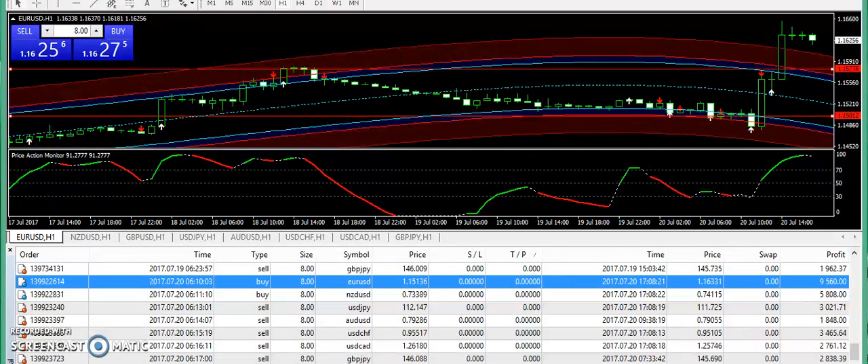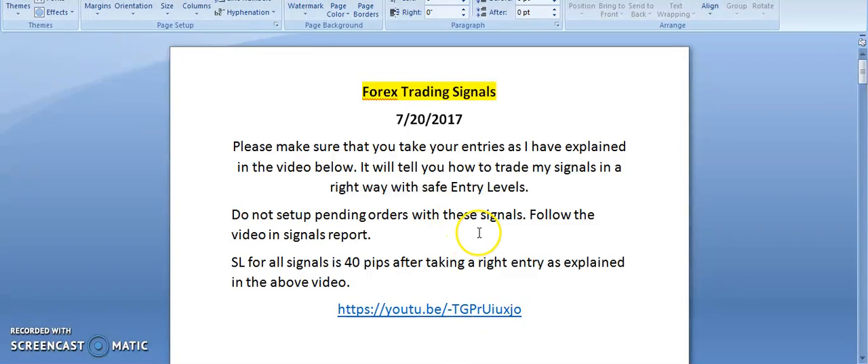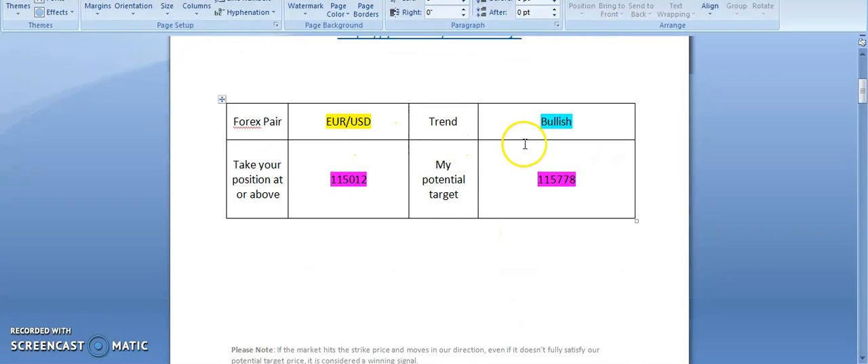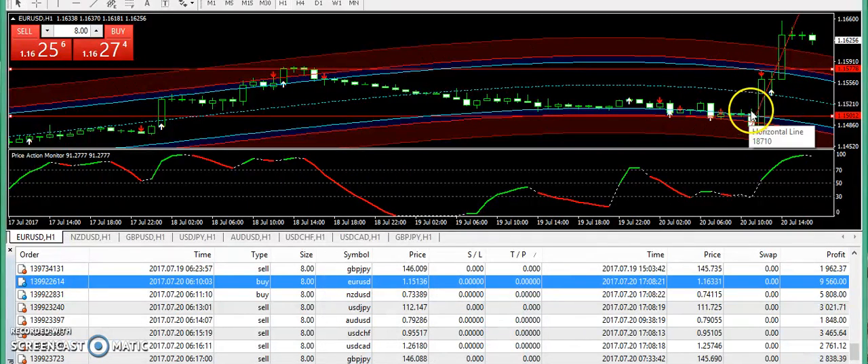First of all, I'm going to talk about EURUSD. You can see a very clear bullish trend on EURUSD — we have a very good trend here. You can compare the three candles, they are quite big and the EURUSD has moved up. I was bullish from the morning and the entry was 1.15012, expecting the market to reach 1.15778. You can clearly see it has even broken that boundary and touched the 1.16 level.